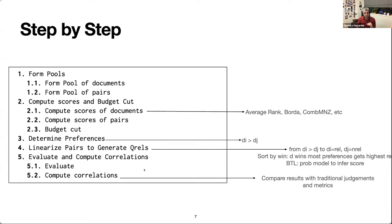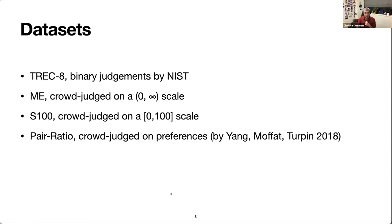We look at all these different steps experimentally. Our experiments were run on four different datasets: one with binary judgments from trained assessors, three using crowdsourced relevance judgments — two on a single scale with multiple levels, and the last one a native preference judgment dataset by Yang et al. in 2018.